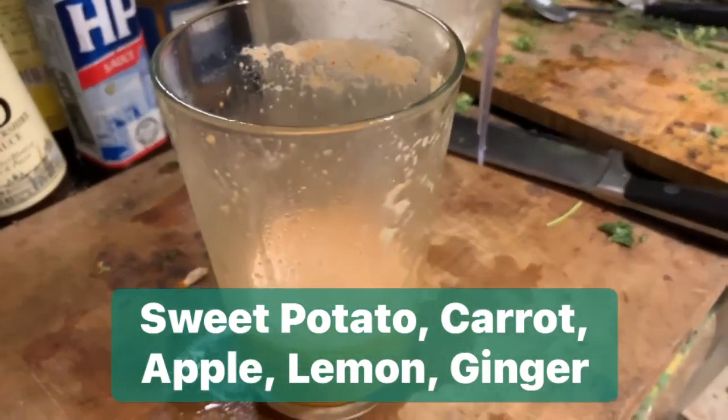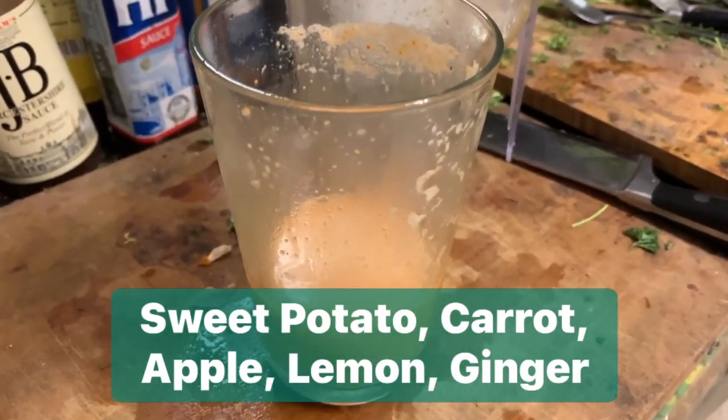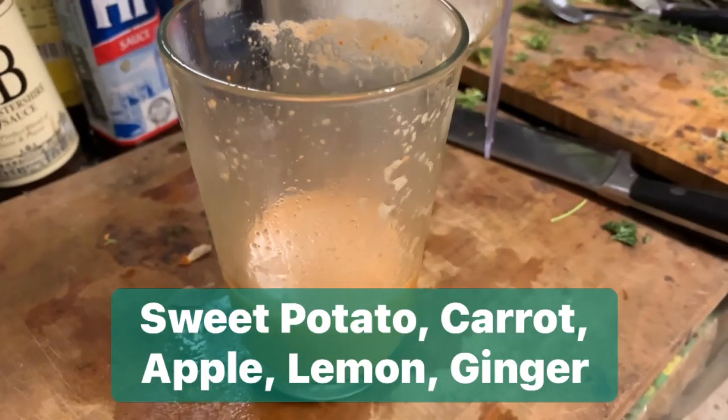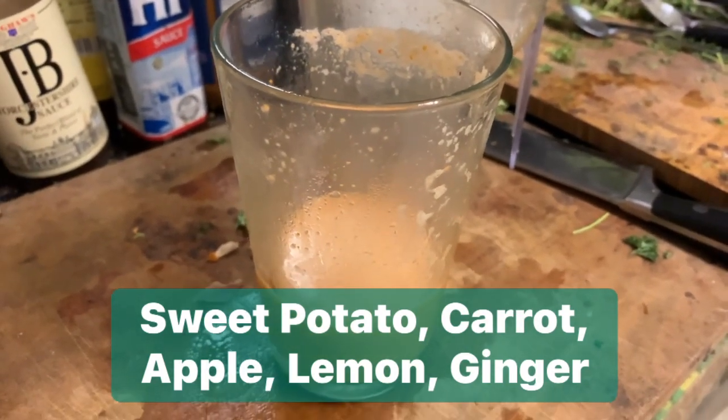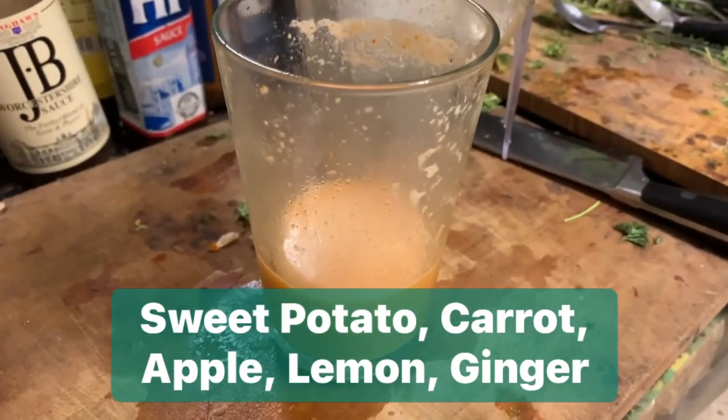Very refreshing, very nice. The slice of lemon of course with the skin, and ginger with the skin as well. I try to put the skin — in fact the sweet potatoes with the skin, the carrots with the skin and apples with the skin.